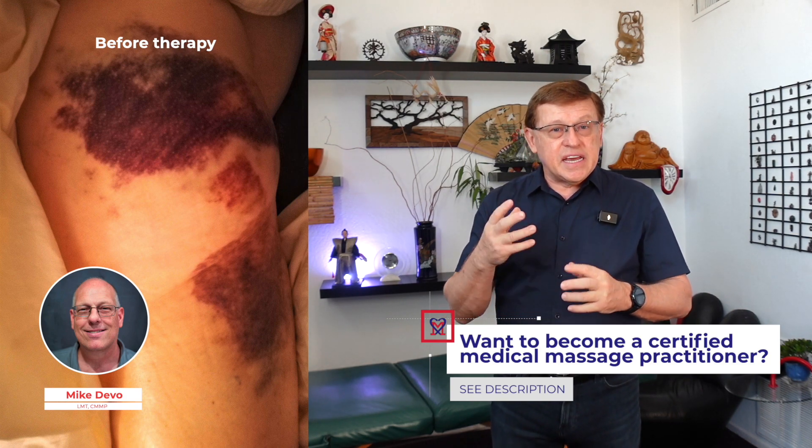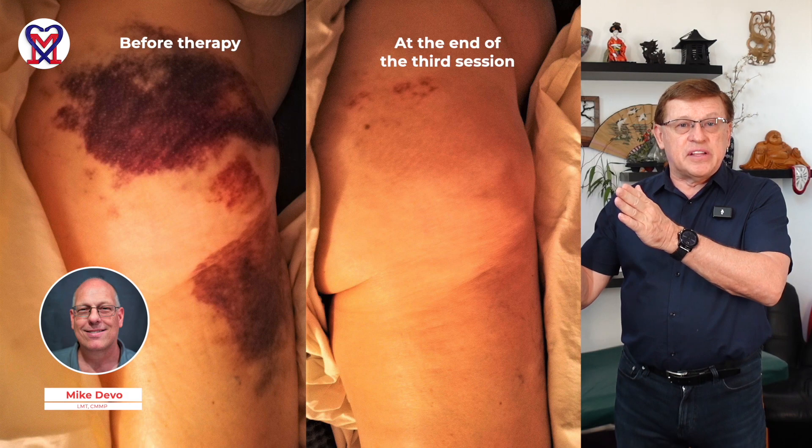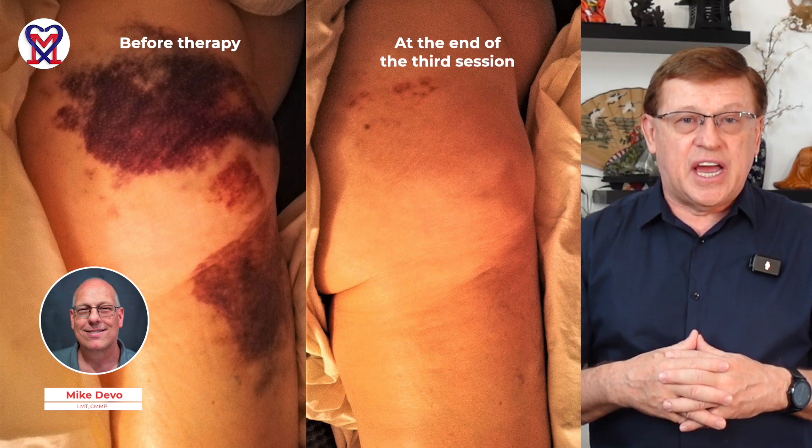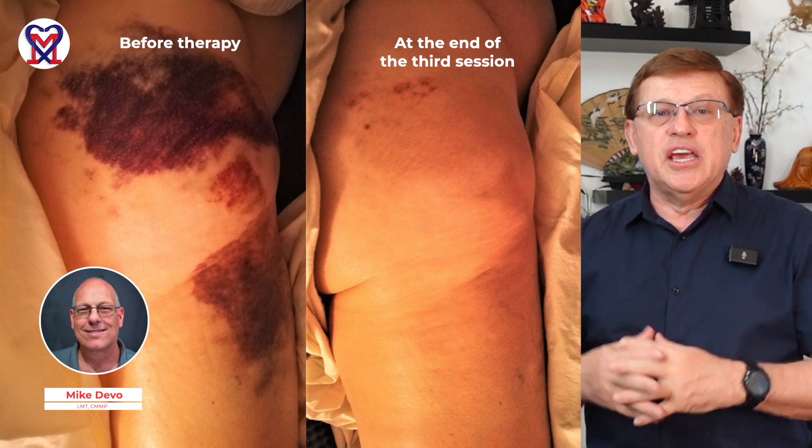Finally, here is a case from our former student Mike Diva who practiced medical massage in the Chicago area. He had a patient with a large hematoma on the thigh, upper thigh, and gluteal area. He used the knowledge we shared with him during the medical massage seminar, and you can see the initial clinical picture and the picture after treatment during the third session, when he was able to successfully move and drain the entire hematoma into the inguinal lymph node.